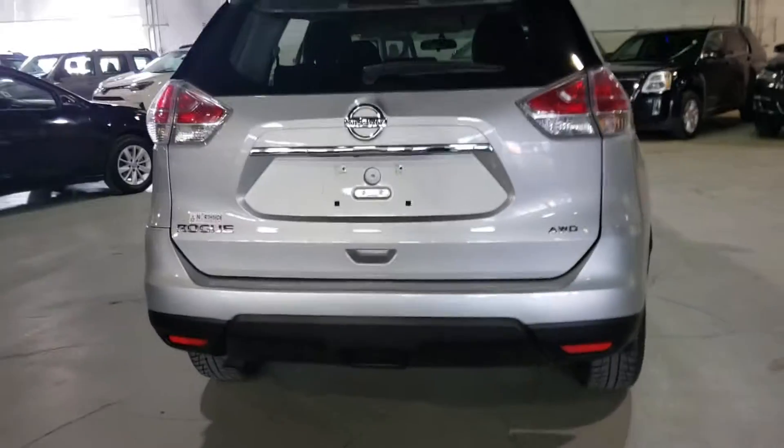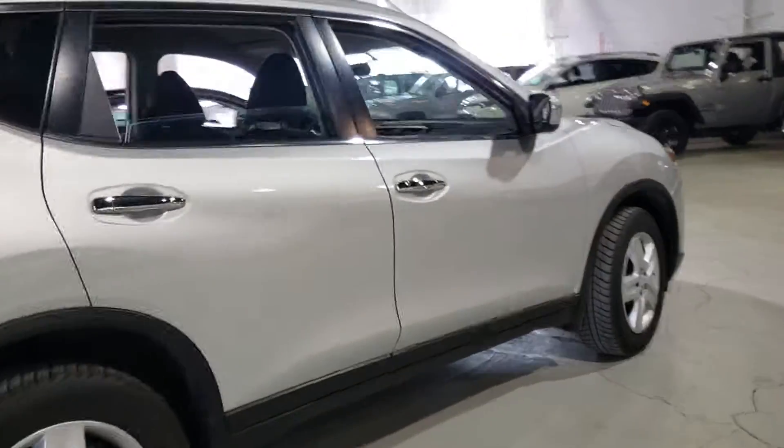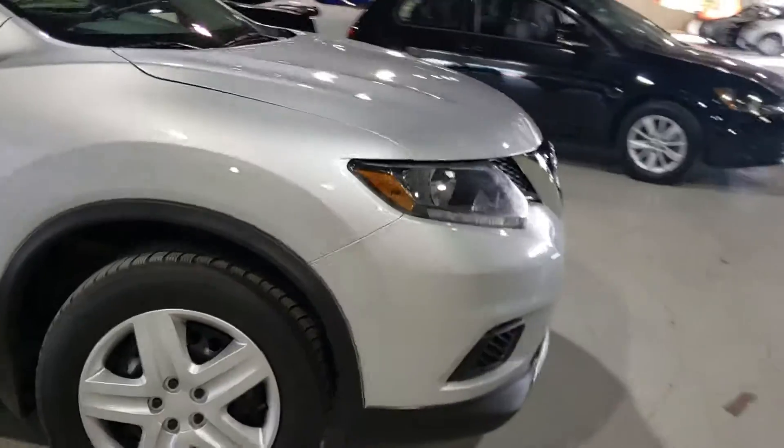Let's do a quick pan on the outside of the vehicle. Rolling around the vehicle, it's in absolute beautiful shape — no major dents or scratches. If you have any other questions or inquiries, please do not hesitate to give me a call, a text, or an email. I'm glad to get back to you. Thank you, have yourself a wonderful day.